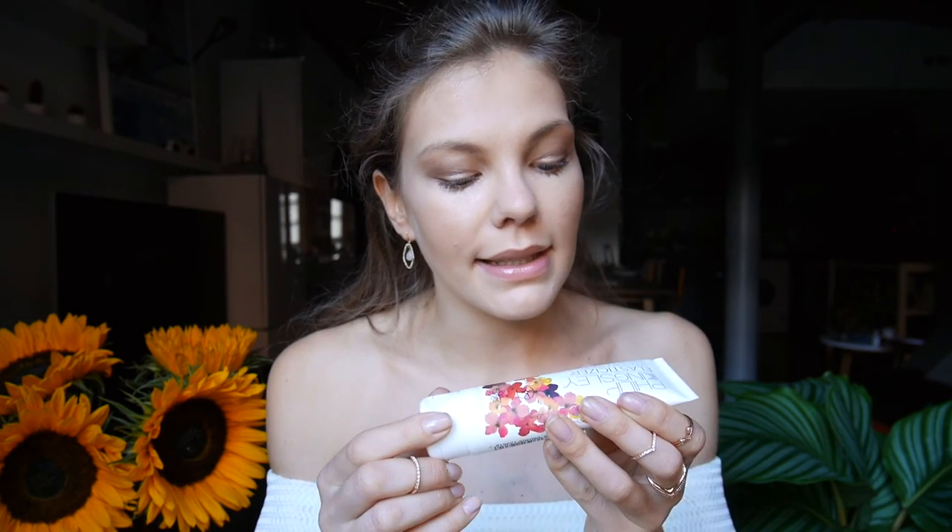We have the Philip Kingsley Elasticizer. I previously shared with you the swim cap cream to protect your hair from sun and salty water, but this is meant to be an intensive super-conditioning pre-shampoo treatment for all hair types — adds elasticity, manageability, bounce, and shine. That's a big promise, but I do like anything that will really nourish my hair. It smells really good, so I'm excited to use it. I'll let you know how it goes.